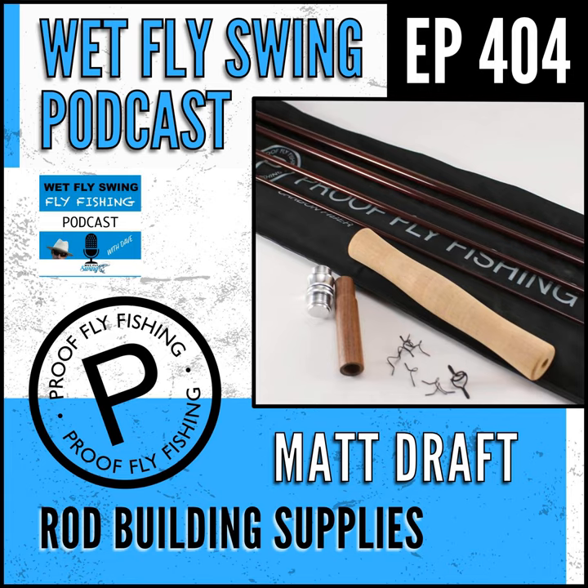Before we jump into it today, I want to give you a heads up that an easy way to support this show is to show your love for our sponsors. You can click over to any of their websites and take a look at what they have going on. Today's episode is sponsored by Stonefly Nets, who is putting quality before quantity with their handcrafted custom wood landing nets. When Ethan designs your net, it's his hope and goal to help you form lasting memories every time you're on the water. Head over to wetflyswing.com/stonefly — that's S-T-O-N-E-F-L-Y.